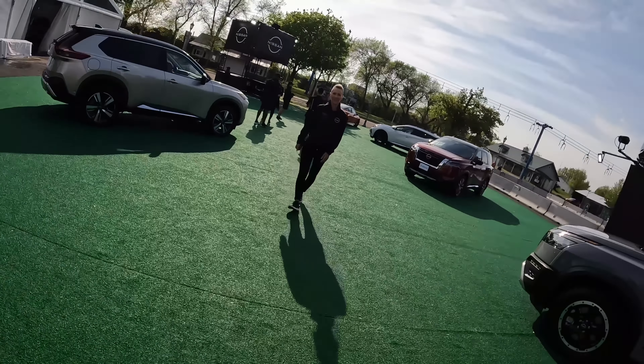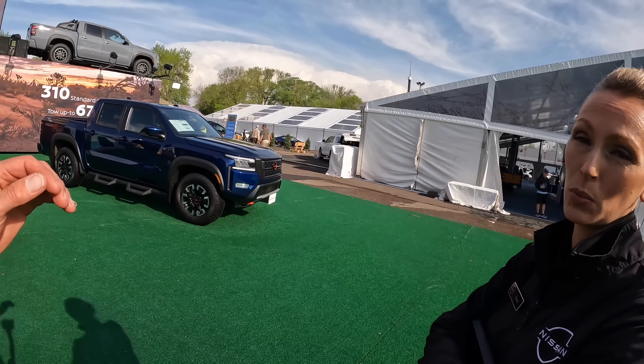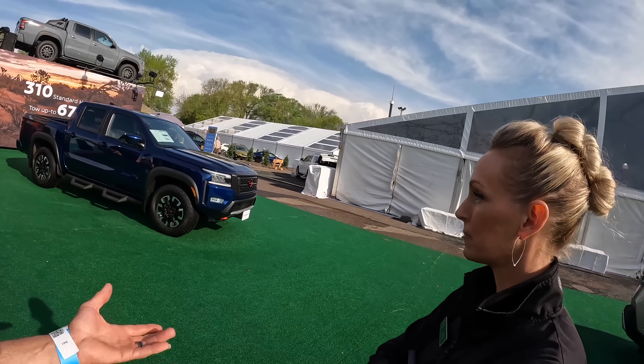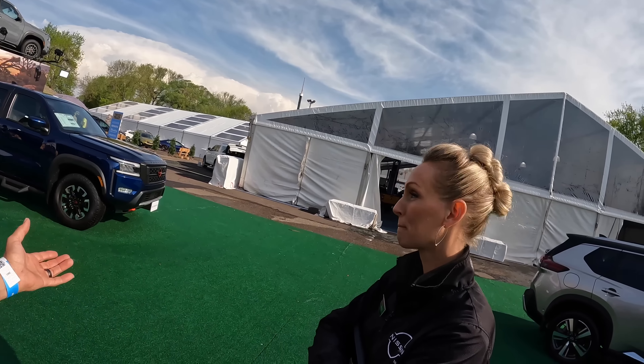Hi Becky! I'm looking at trucks - what's new with the Nissan Frontier? The full redesign was last year, so the '22 was the full body style change. This one came out last fall, so it's technically a 2022.